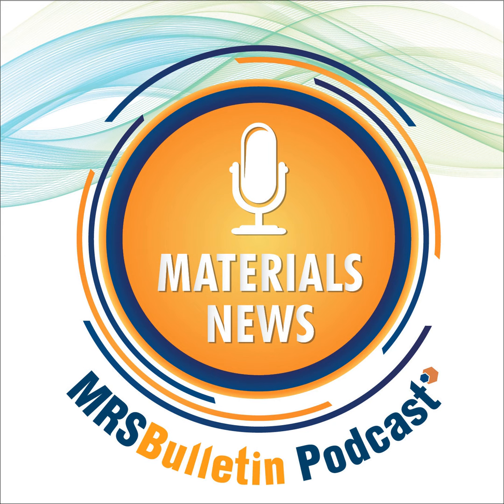This work was published in a recent issue of Advanced Materials. My name is Laura Lay from the Materials Research Society. For more news, log on to the MRS Bulletin website at mrsbulletin.org. Follow us on Twitter at MRS Bulletin. Don't miss the next episode of MRS Bulletin Materials News — subscribe now. Thank you for listening.